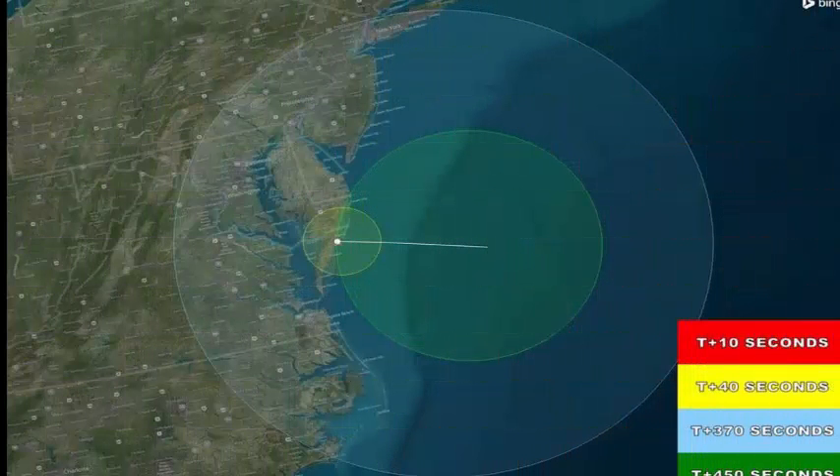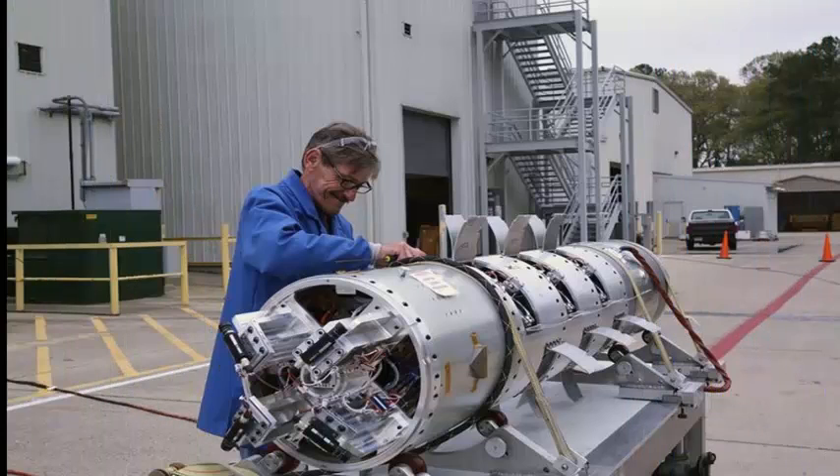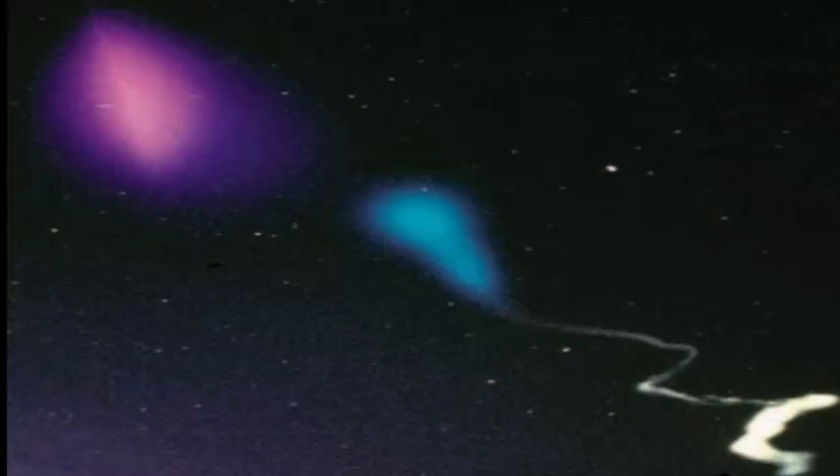A small NASA rocket will launch to create artificial color clouds on Sunday night, June 11, and you can see all the action live. Weather permitting, the launch could be visible to viewers on the east coast of the United States from New York to North Carolina.